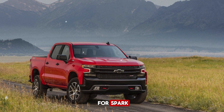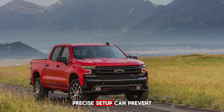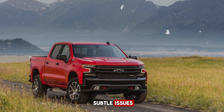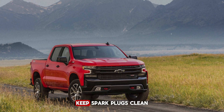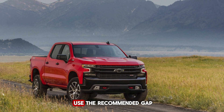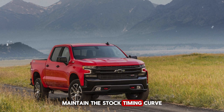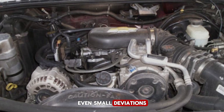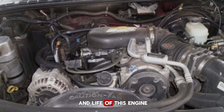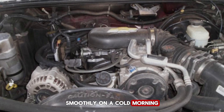Most mechanics just check for spark or basic timing marks, but understanding the Vortex's precise setup can prevent subtle issues like pinging, rough idle, or reduced fuel efficiency. Keep spark plugs clean, use the recommended gap, and if you ever upgrade your ignition, maintain the stock timing curve unless you know exactly what you're doing. Even small deviations can impact the smoothness and life of this engine. Next time you hear a Vortex purr smoothly on a cold morning, remember — it's not just luck, it's perfect ignition timing at work.